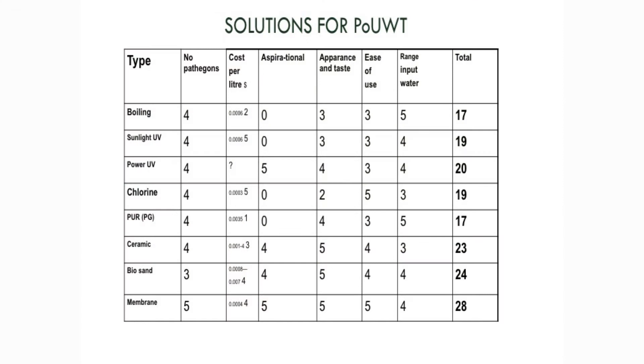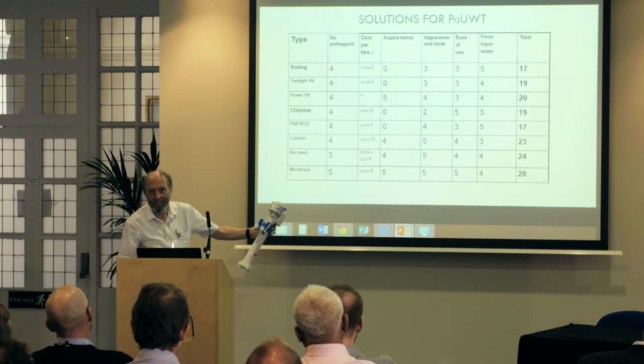There are many solutions — boiling, chlorine, and others. Definitely consider the membrane as part of your list. I did the comparison figures myself and gave membrane filtration the highest rating — though I'm sure it was impartial.